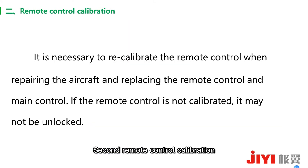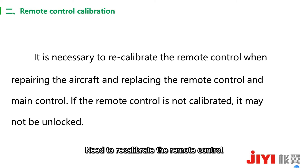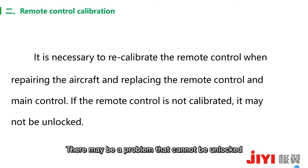Second: remote control calibration. When the remote controller or main control must be replaced during EFC repair, you need to recalibrate the remote control. If the remote control is not calibrated, there may be a problem where the aircraft cannot be unlocked.